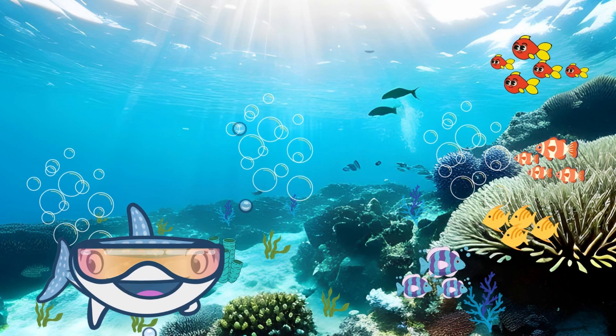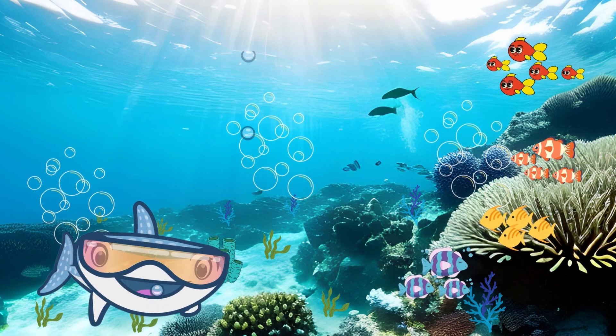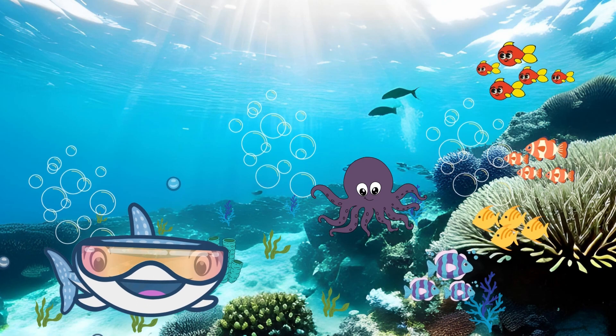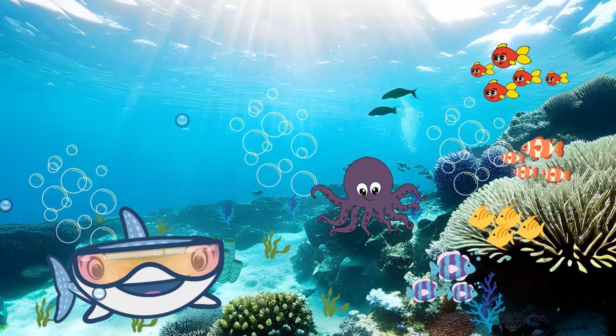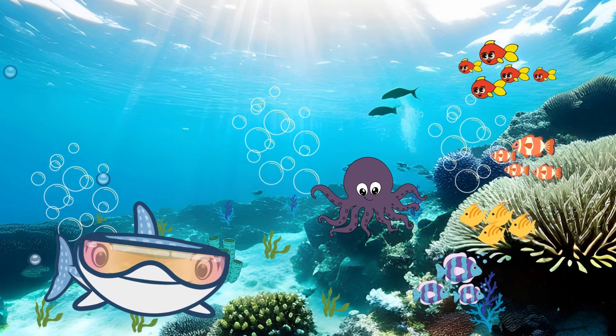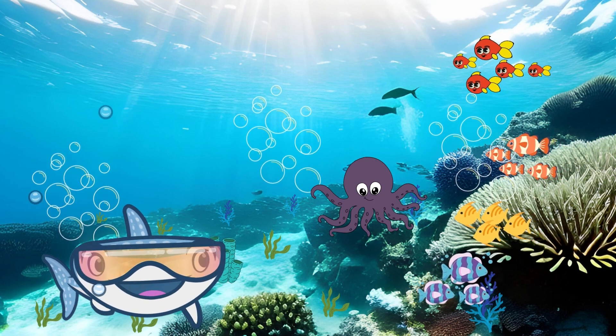Now, let's take a look at something truly fascinating — the octopus. Octopuses are masters of disguise. They can change colors and even mimic other sea animals. Can you spot the octopus in this coral reef?